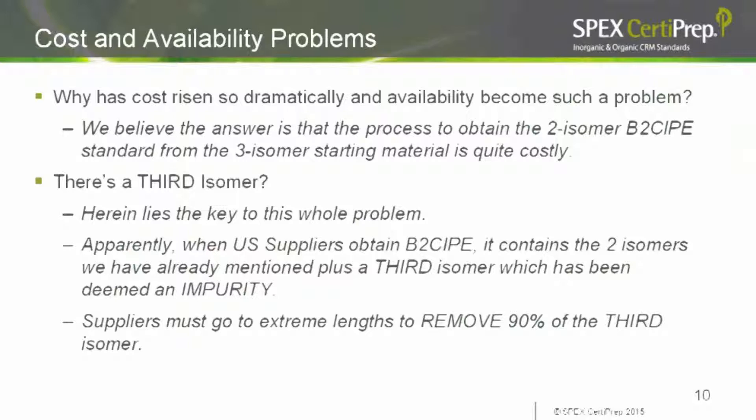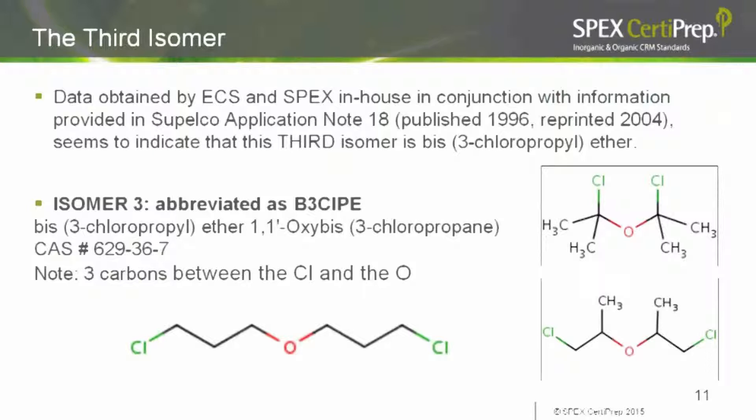Apparently when U.S. suppliers obtain BIS-2 chloroisopropyl ether, it actually contains a third isomer which has been deemed an impurity. So suppliers, either here or abroad, have to go through extreme measures — presumably a complex fractional distillation procedure — to remove 90% of this third isomer. Data obtained by ECS and SpecSertaPrep with our in-house GCMS systems, in conjunction with information from Supelco application note 18, indicates that the third isomer is BIS-3 chloropropyl ether.